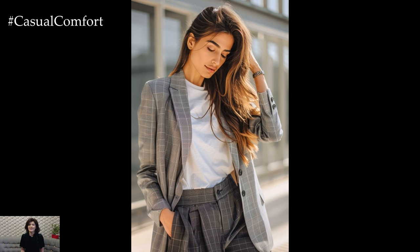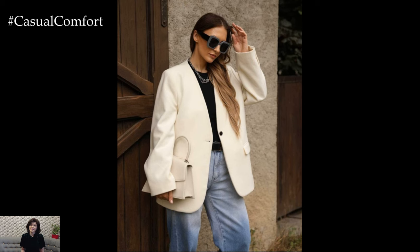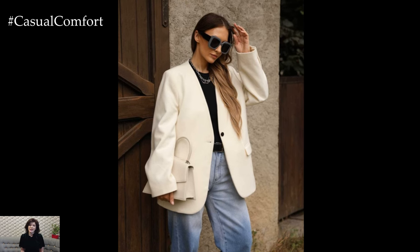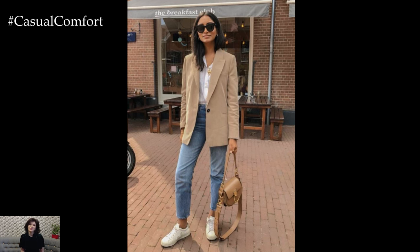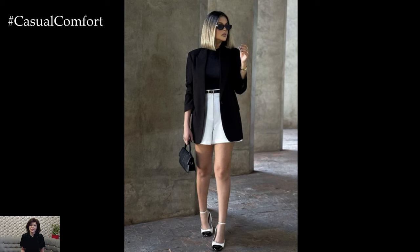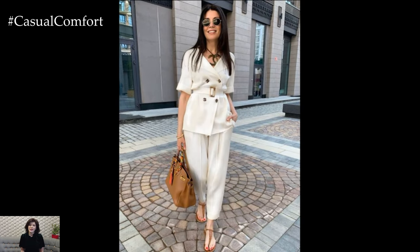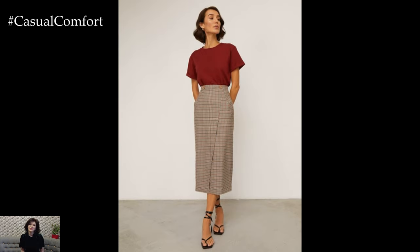As the leaves begin to turn and the air gets a bit cooler, it's time to think about updating our fall wardrobes. Today, we're diving into the world of casual yet stylish work outfits that are perfect for the autumn season. Whether you're working from home or heading into the office, comfort and style can go hand in hand. We'll explore versatile pieces, cozy fabrics, and layering techniques to help you look effortlessly chic while staying comfortable all day long. So grab a cup of your favorite fall beverage and let's get started on transforming your work wardrobe for the season.